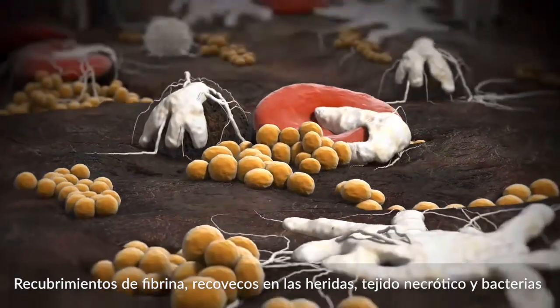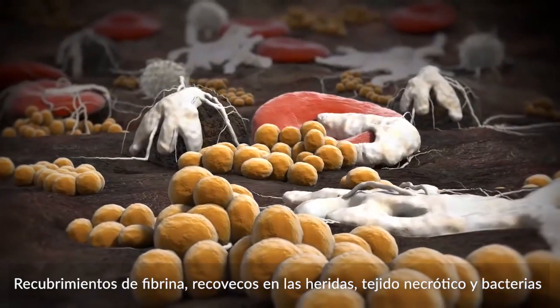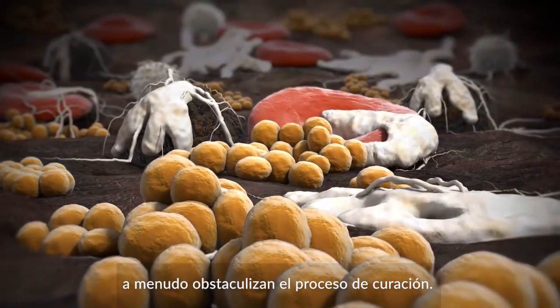Fibrin coatings, wound pockets, necrotic tissue and bacteria often hinder the healing process.